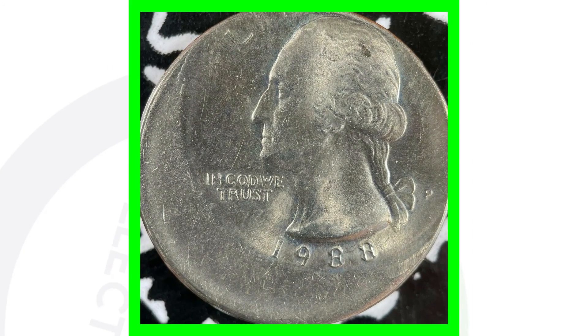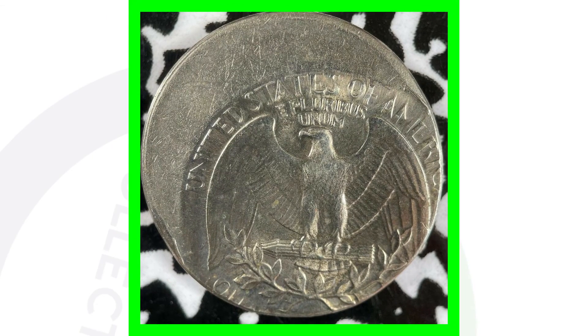Here is an off-center coin that has not been graded — this quarter sold as-is on eBay. It is the P mint mark from 1988. This quarter ended up selling for around $70 recently, not even graded, which is pretty crazy. You never know what you can get on eBay at auction, so always check out the sold listings to see what you can get for your coins.